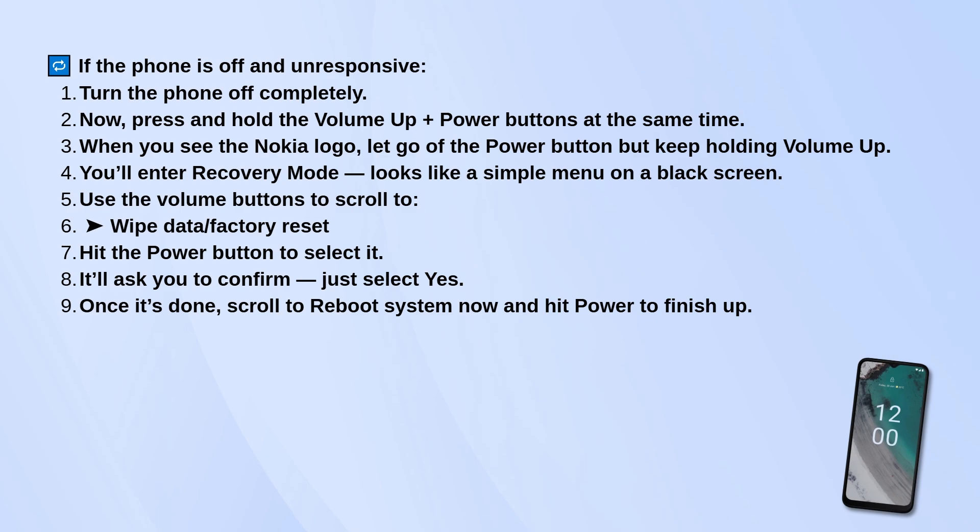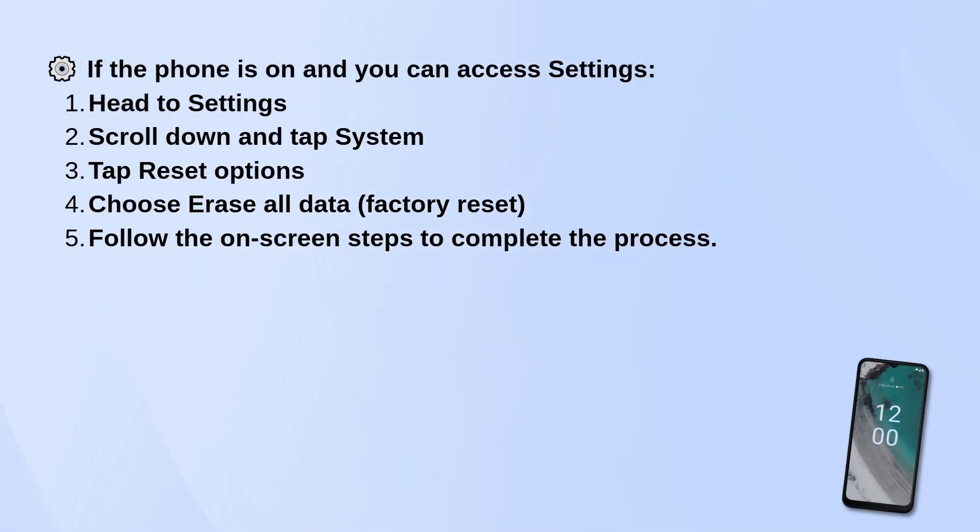If the phone is on and you can access the settings, just head over to settings, scroll down, and tap on system. Then go to reset options and choose erase all data / factory reset. Follow the on-screen steps to complete the process.